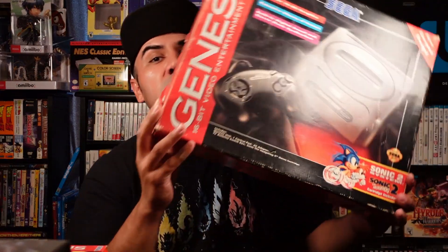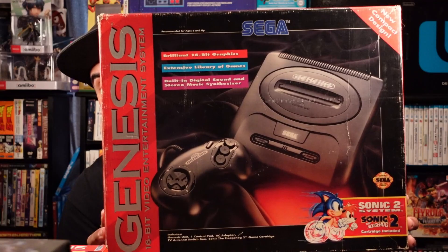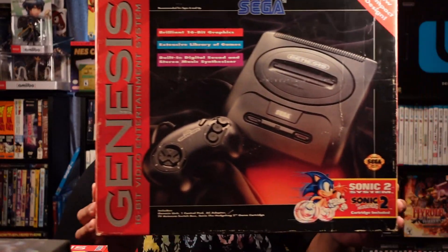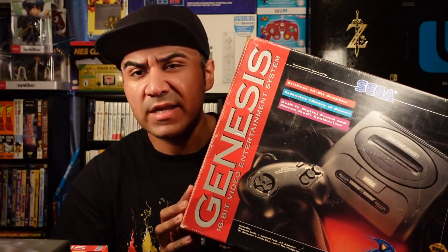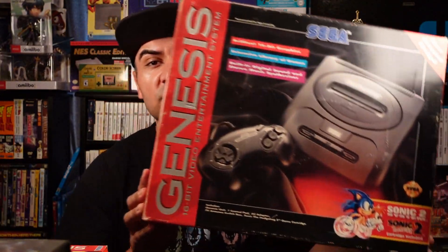We also got the 32X, which I got recently in a video — I'll link that in the description below. Just to end the video, I wanted to show you the Sega Genesis box — this thing is amazing, I love it. It was super awesome to get this. I got it in a separate deal, and I'm not just a Super Nintendo fan — if I can find that video I'll link it below as well.